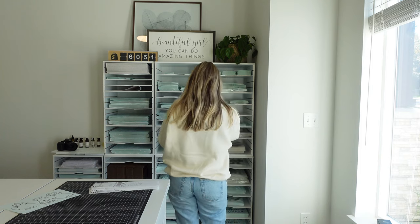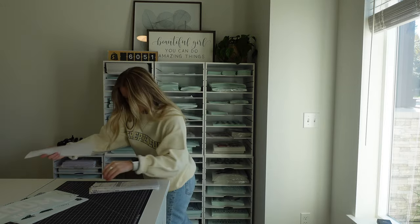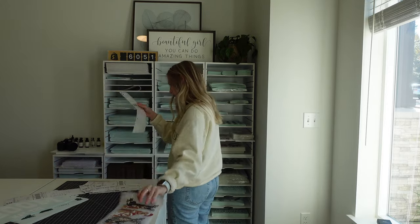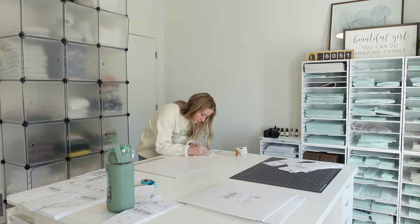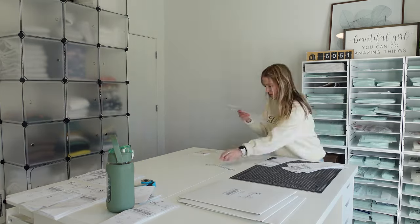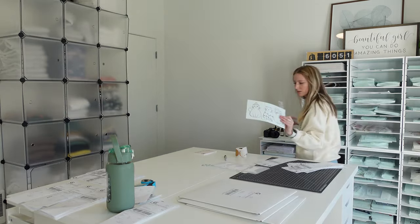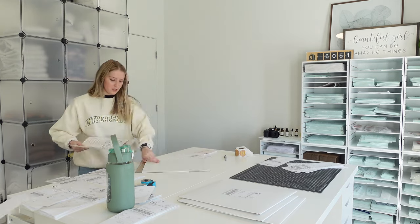Once all of my packing slips and shipping labels were printed out, I sorted them based on product. For example, I made a pile with all of my screen print transfer orders, a pile with all of the t-shirt orders, and a pile with all of my ruler orders. I then decided to pack the screen print transfers first. I have these cute little cubbies with all of my transfers laid out, which makes it super easy and quick to pack the transfer orders.